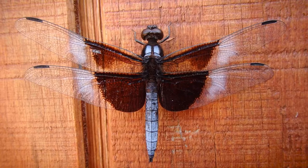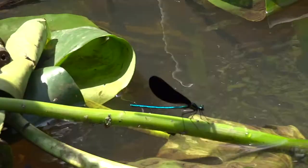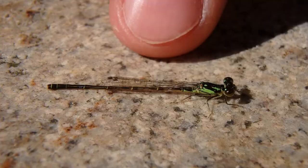First things first, let's take a look at the wings. Now both types hold their wings differently while at rest. Dragonflies, like you see here, will hold their wings out horizontally when resting. Damselflies, however, will hold their wings vertically above their backs when they're at rest.